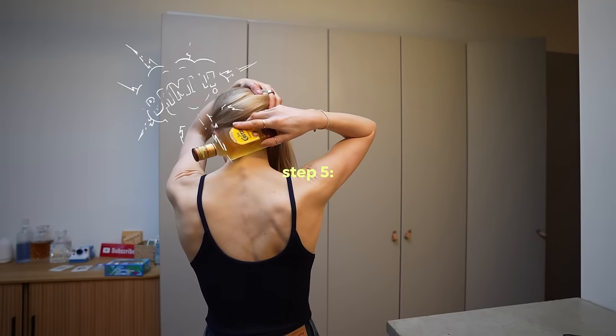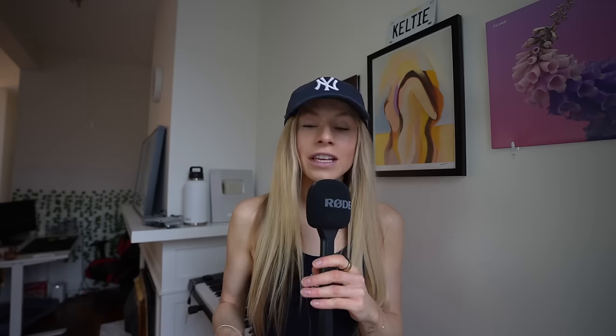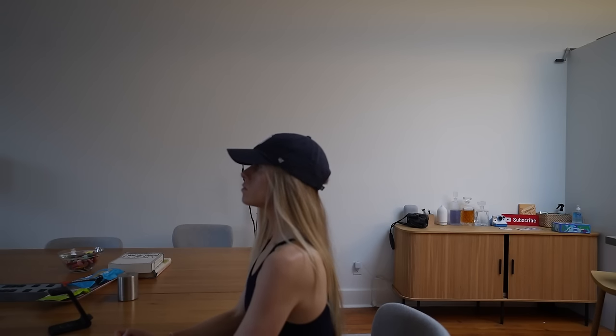Number five: I'm new to this, but NSDR. Huberman recommends NSDR, meditation, breathing. After that 90 to 120 minutes, if I don't have time for a walk, I don't always meditate, but sometimes I just take a big deep breath and pause. When my mind is racing, just a couple of deep breaths — and it does help.